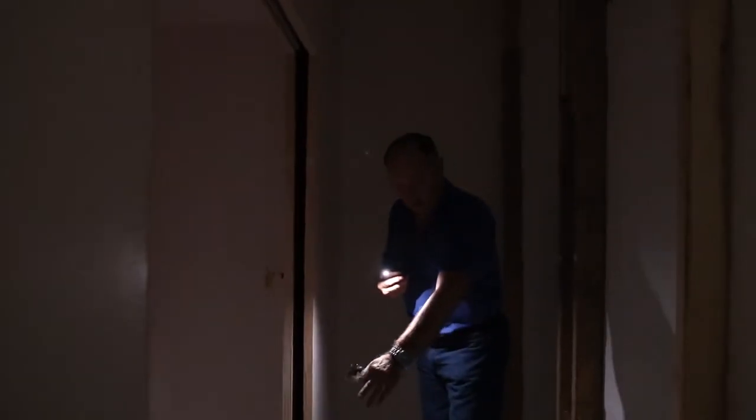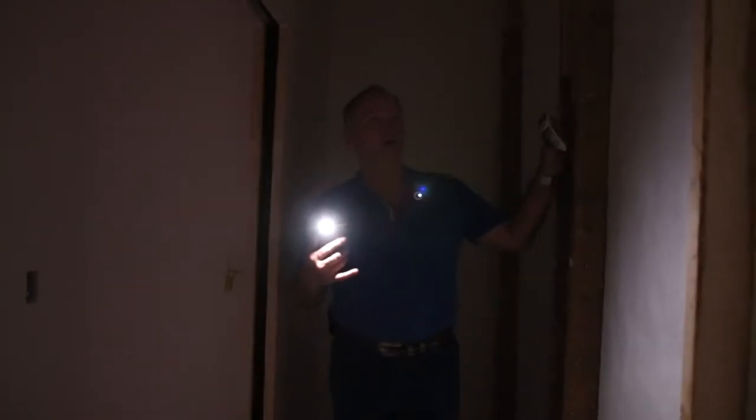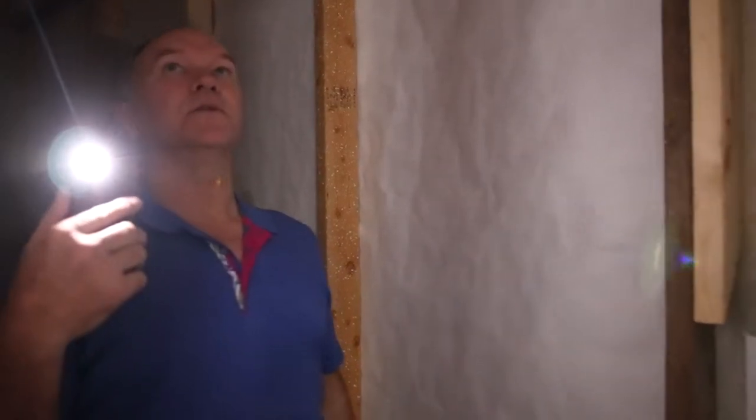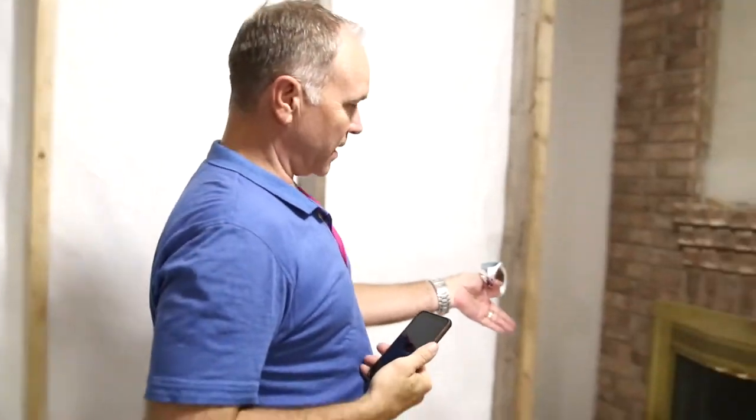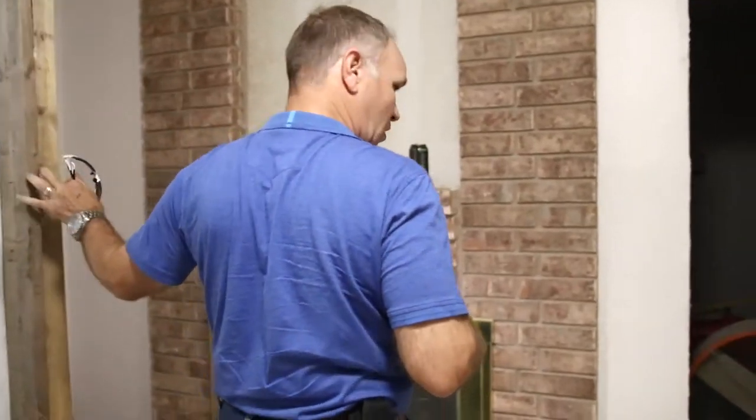But this is where — right here you can see this is where it all ended before. But it's all going to feel a lot bigger when this wall is gone. And this is another little closet area. You can see the existing ceiling here. Existing fireplace. This is all going to come down.